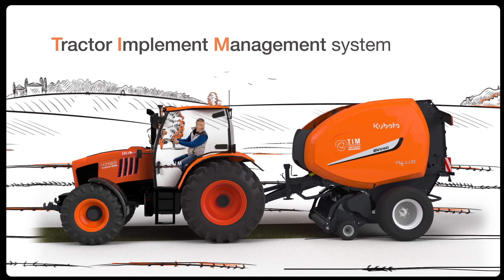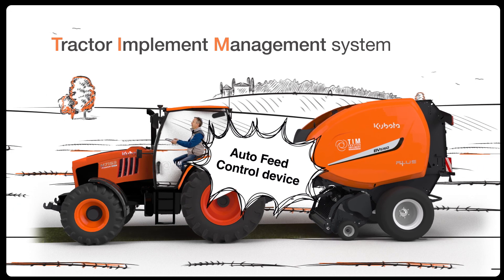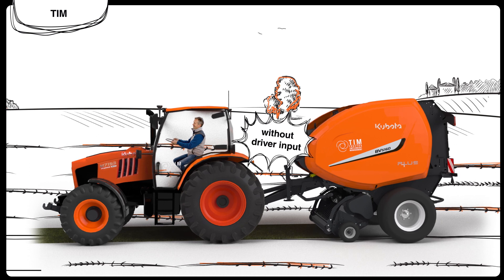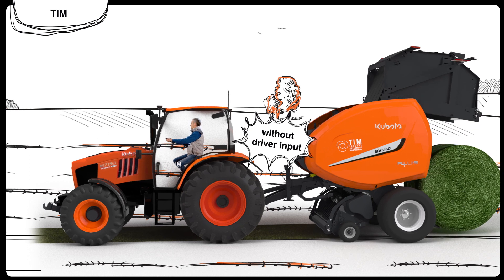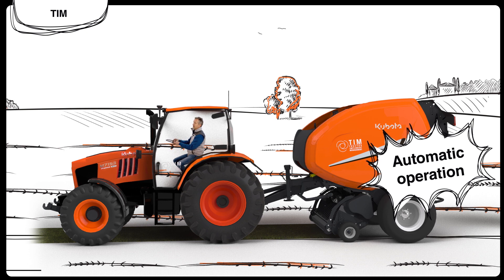Thanks to his TIM baler, equipped with a unique auto-feed control device, tasks such as chamber filling, crop intake management, tailgate operations, and bale ejection are all handled automatically, requiring no input from Alex.